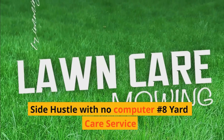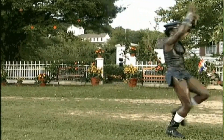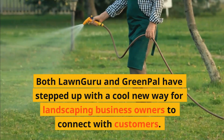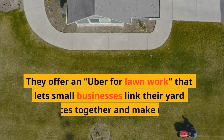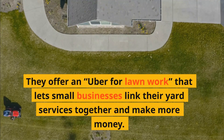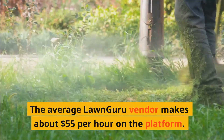Side hustle with no computer number eight: Yard care service. Both LawnGuru and GreenPal have stepped up with a cool new way for landscaping business owners to connect with customers. They offer an Uber for lawn work that lets small businesses link their yard services together and make more money. The average LawnGuru vendor makes about $55 per hour on the platform.